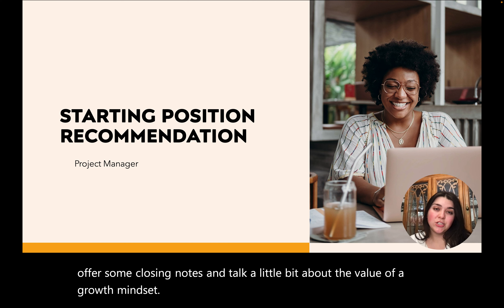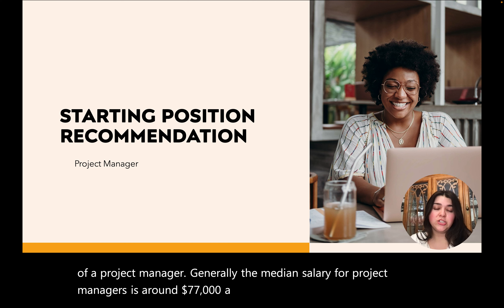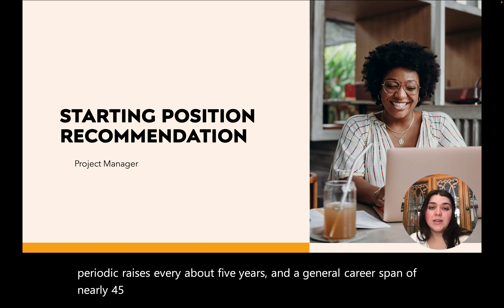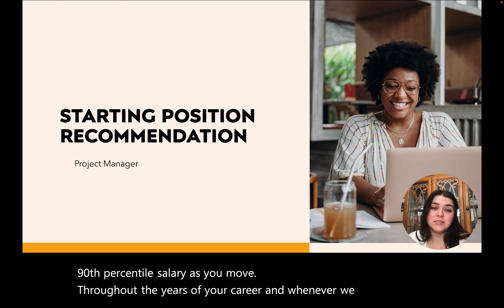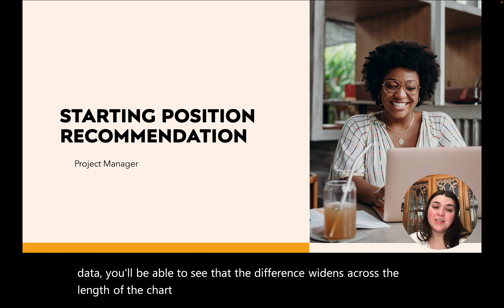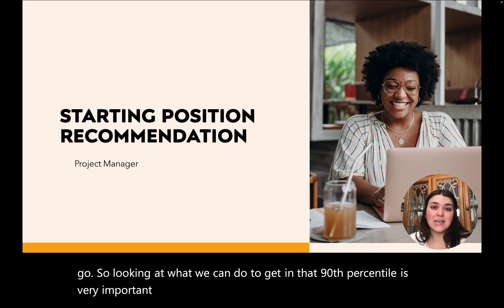The starting position recommendation we have for you today is one of a project manager. Generally, the median salary for project managers is around $77,000 a year. Assuming inflation rates, periodic raises every about five years, and a general career span of nearly 45 years, we have created a chart through Excel to highlight the difference between the median salary and the 90th percentile salary as you move throughout the years of your career. The difference widens across the length of the chart and the earnings gap just grows larger and larger as you go.